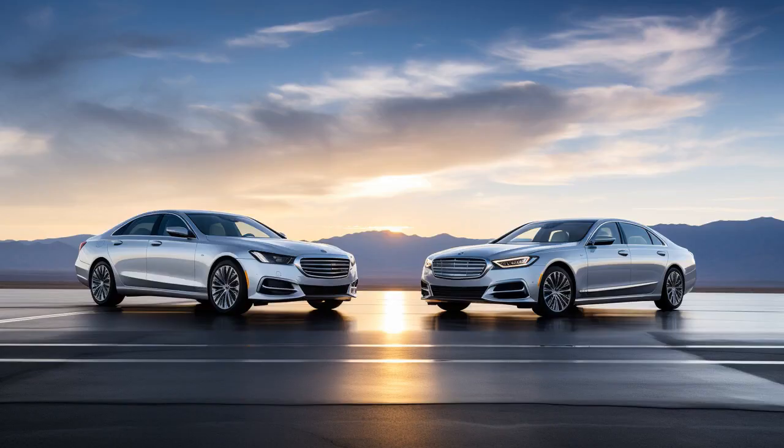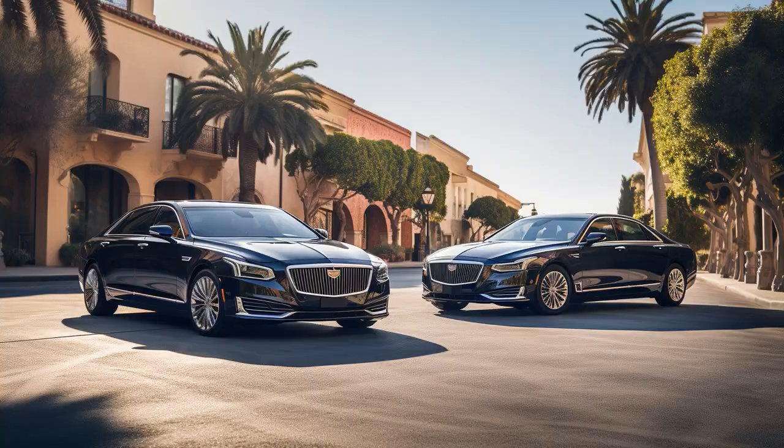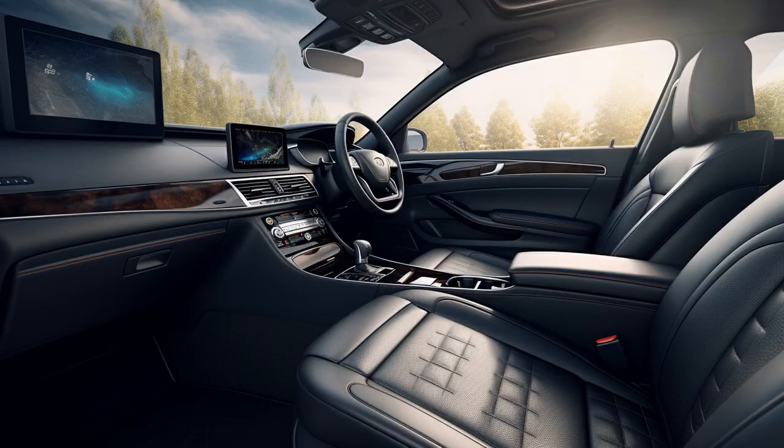Why don't Cadillac CT6 drivers play hide-and-seek with Lincoln Continental drivers? Because no matter where they hide, the Lincoln will always be continentally trying to catch up. And now, let us look at 11 critical differences between the two.